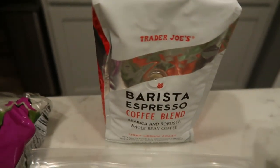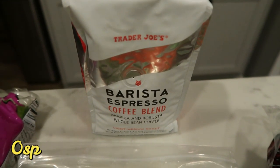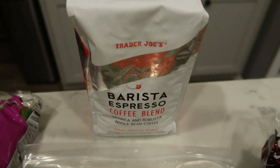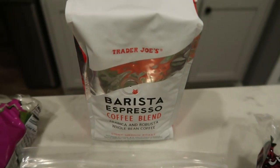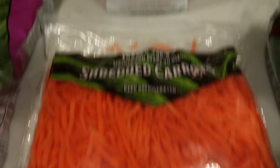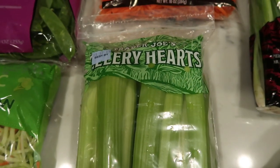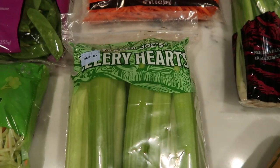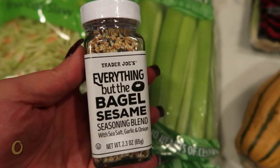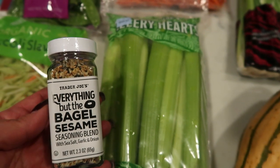I also grabbed some barista espresso because I just got a new espresso machine for home. You guys will see that in Sunday's video, up next Wednesday on What I Eat Wednesday. I had to pick up coffee because I can't wait for my other coffee to come in. Some shredded carrots for a recipe, and celery hearts — I needed these for a recipe, and I was also thinking of having them with some laughing cow cheese and the everything but the bagel seasoning. I thought that would be a really good combination for a snack.